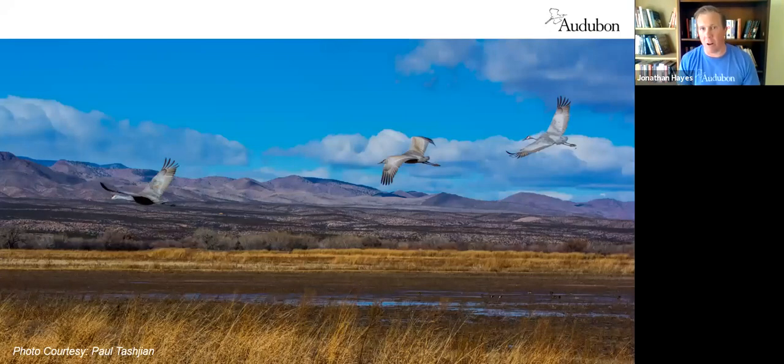When you go down to Bosque del Apache and see those thousands of birds, you're seeing conservation of continental significance. The work done at those refuges and by Game and Fish is absolutely keeping this entire population alive — a great gift that New Mexico gives to the rest of the country. If you haven't ever seen these birds, go check them out. They're about the size of a fourth grader, and it's clear how they're related to dinosaurs when you watch and hear them.